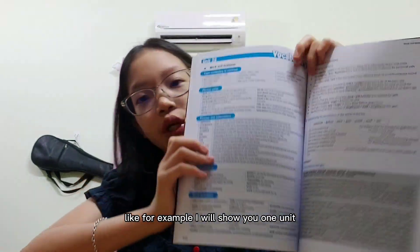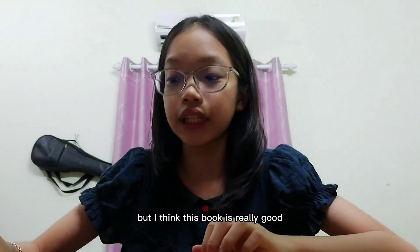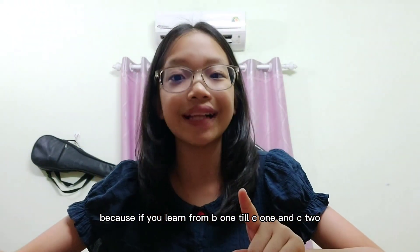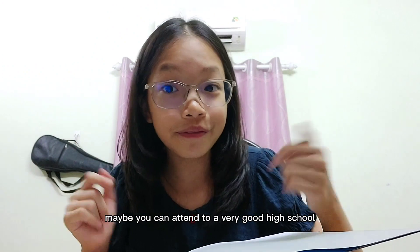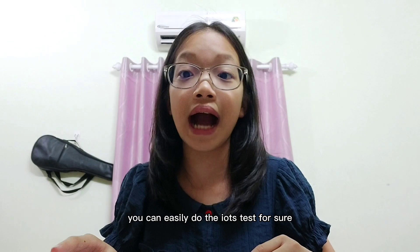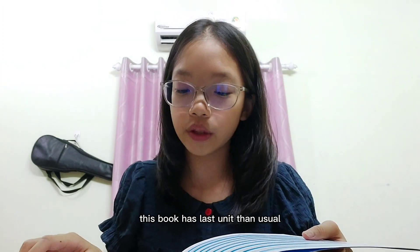For example, looking at one unit, it definitely has a lot of vocabulary. I think this book is really good because if you learn from B1 all the way to C1 and C2, you will find it very useful in the future. If you remember it well, maybe you can get into a very good high school, and you could also easily do the IELTS test.